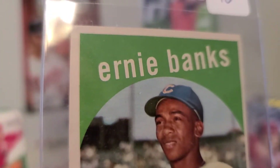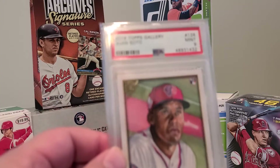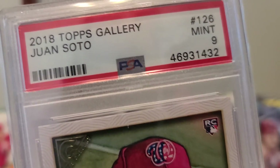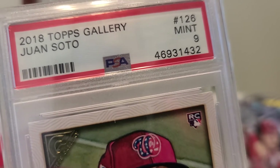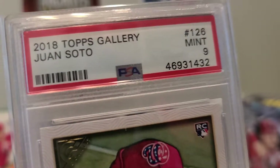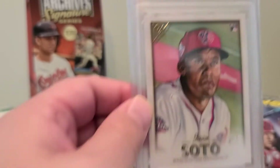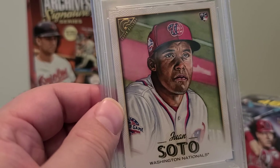Hoping these cards escalate in value as the years go by, as they will be sitting in my PC for a while. Next up, I bought three graded cards today at the show. The first graded card is a 2018 Topps Gallery Juan Soto, PSA 9 — 2018 Topps Gallery Juan Soto Mint 9. Just ignore my dog barking. Juan Soto 2018 Topps Gallery PSA 9 rookie card — I love the art on this picture, it's just awesome.